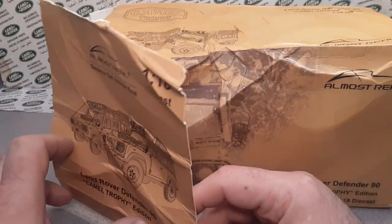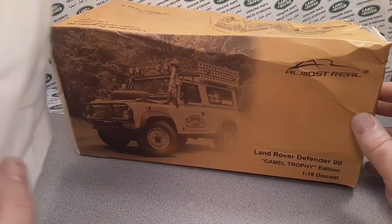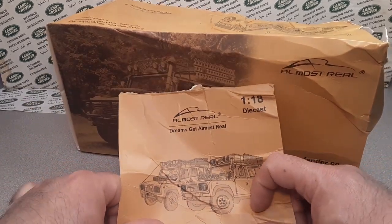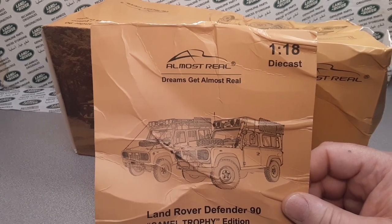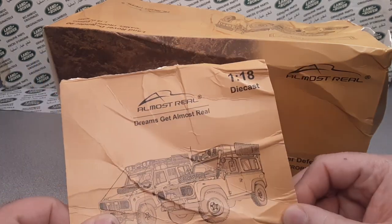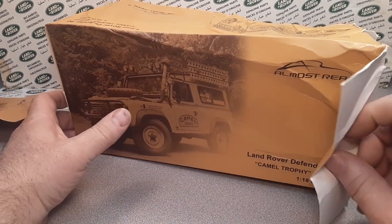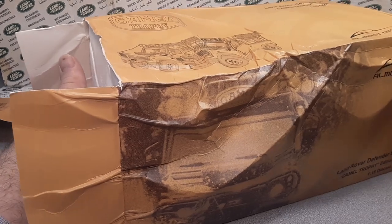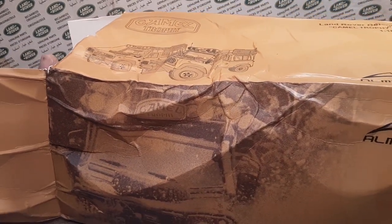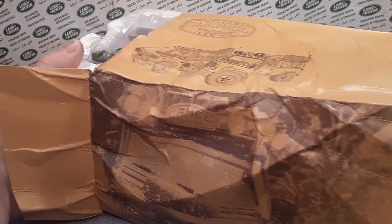The first original buyer bought this and it got damaged in shipping — I'm sure it got returned back to livecarmodel.com or wherever. They went ahead and sold it on Facebook. It had been on Facebook for quite a while, boy that is squished. I was tempted before but I just did not have the funds to pick it up.